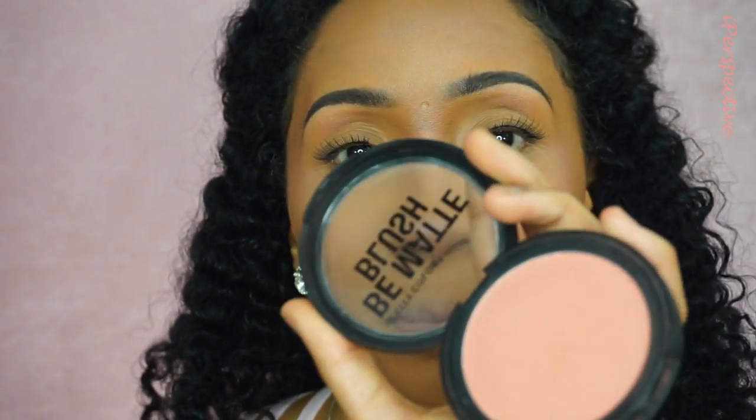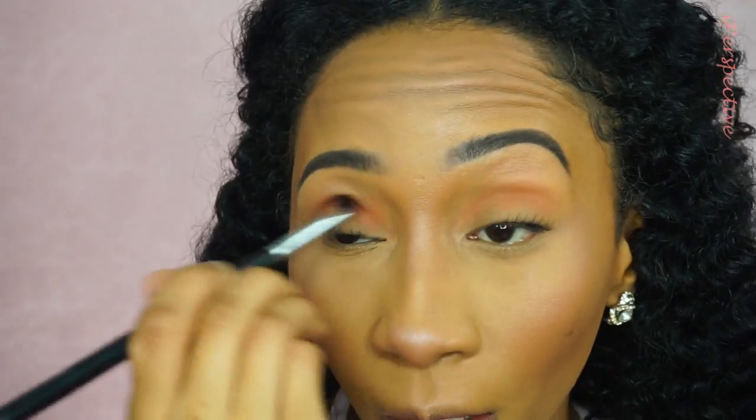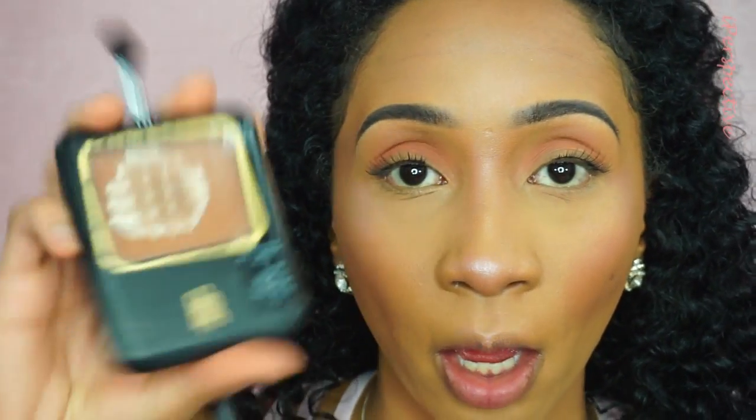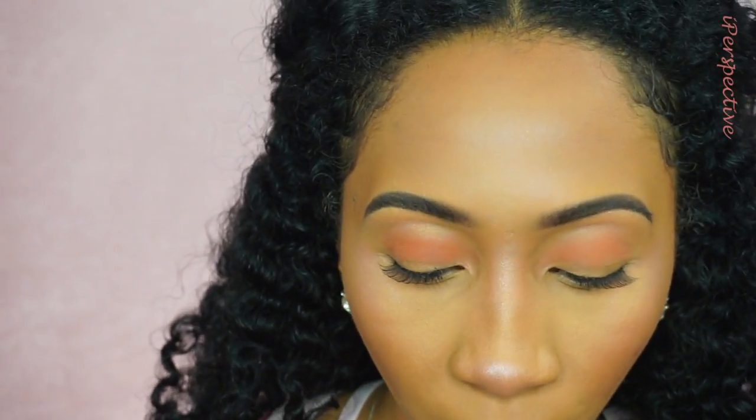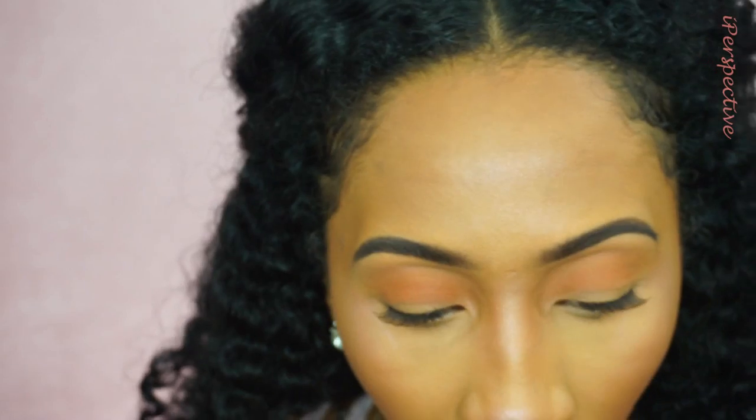I'm actually not going to do too much on the eyes. One thing that everyone had in common — whether they said it eloquently or not — was they didn't really like eyeshadow. So I'm going to take that City Color Be Matte Blush and pop that into my crease. To make it marry into the rest of my face, I'm going to take that Black Radiance Bronze Glow bronzer and put that in the crease also. I might just go in with the Wet n Wild Botanical Dream just on my lid as an eyeshadow.